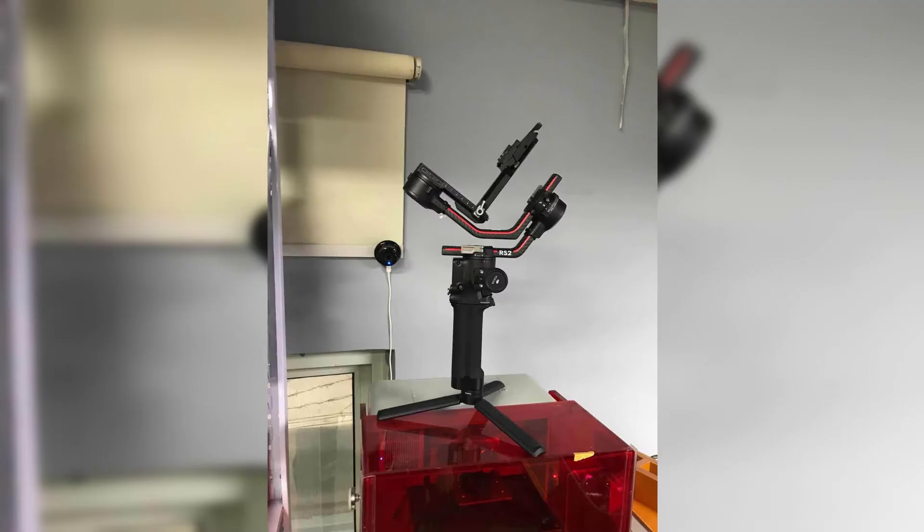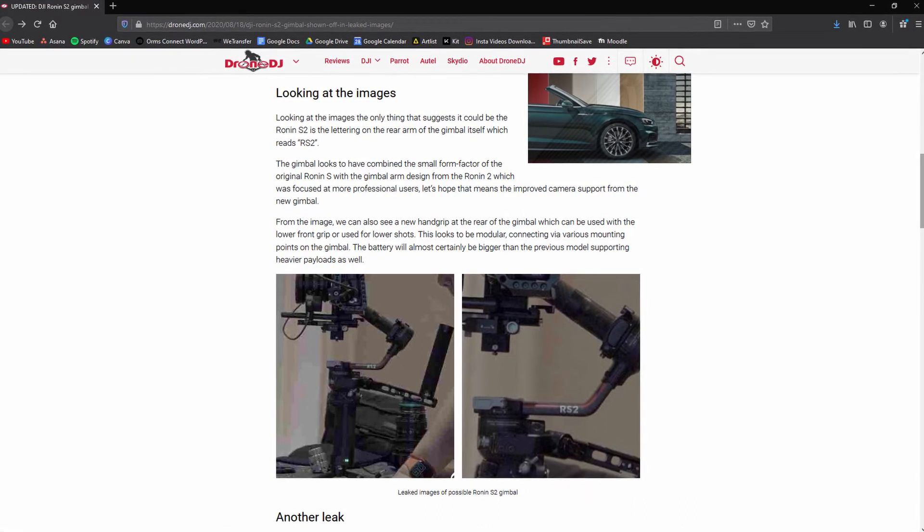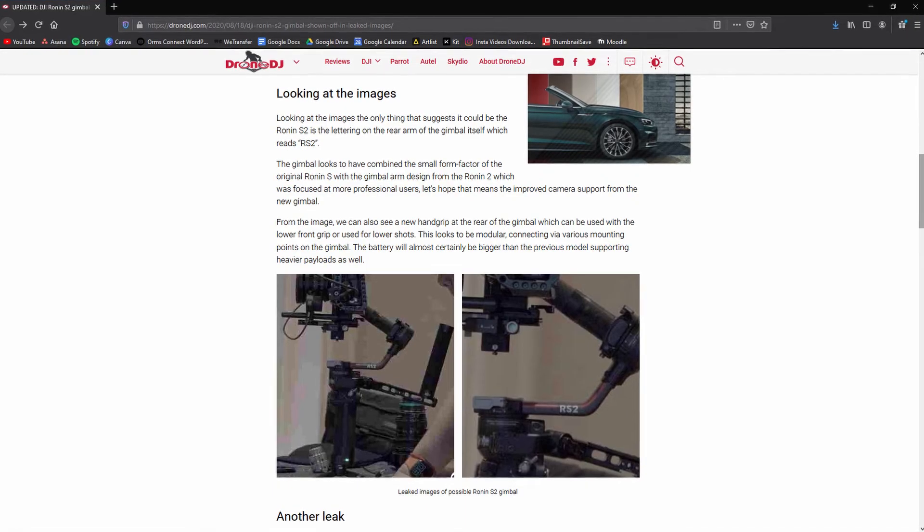Next up is from DJI. As we know, the Ronin S has been a top seller in the gimbal game, but it's due for an update. From leaked images online of the new Ronin S2, we can see carbon fiber arms, which will increase the payload of the device — hopefully anything above three kilograms to compete with the Crane 3. Other things we can spot are new locking mechanisms, making it very easy to balance, especially with a bigger payload. There's also a new third arm accessory, again throwing a punch at the Crane 3. Hopefully they've also improved battery life and brought some of the software updates from the SC over to the S2.